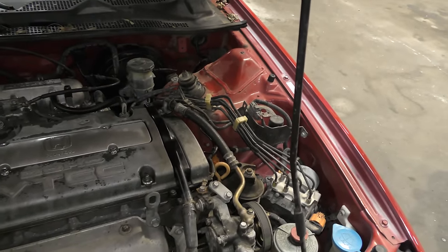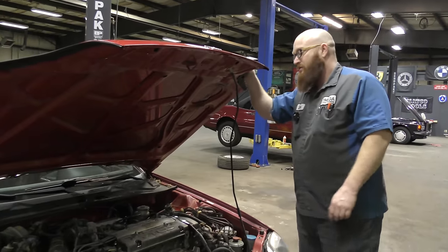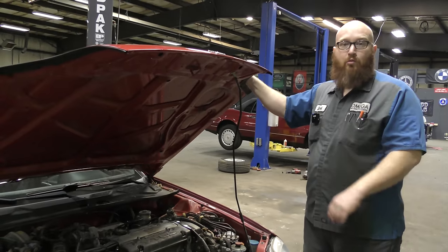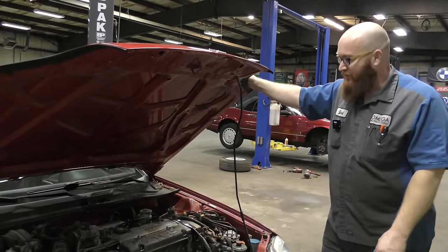This is the car that started the phrase 'hitting the VTEC, yo.' At about 5,200 RPMs it makes changes to the engine and the valve train that allows a lot more air to come in, and you can actually hear it — you can physically hear the change. It's pretty interesting and pretty fun.